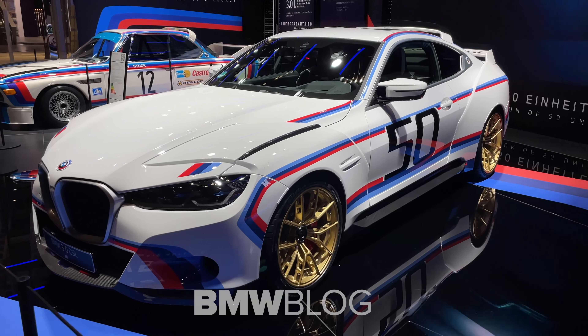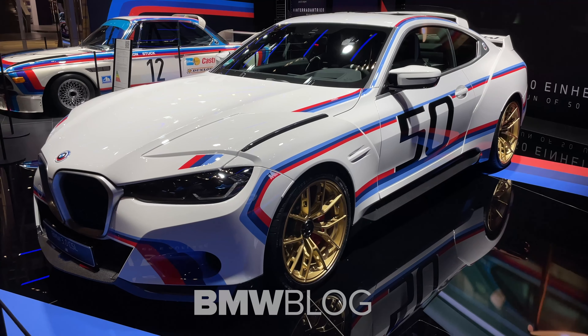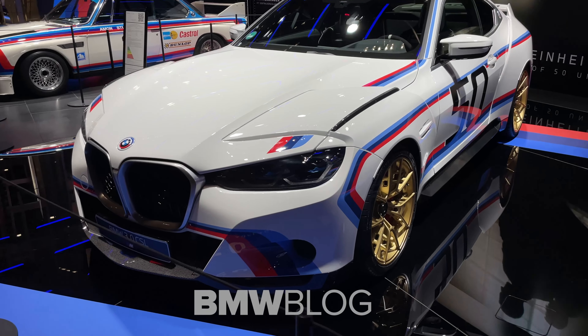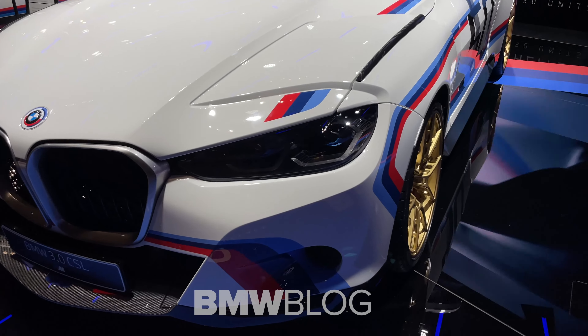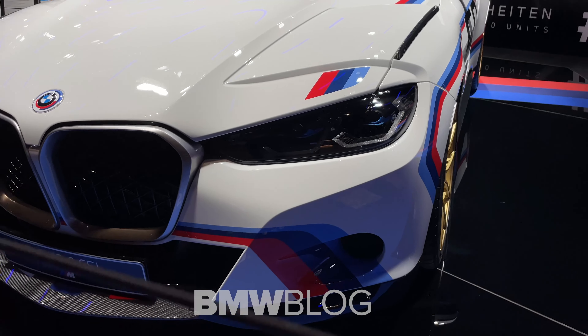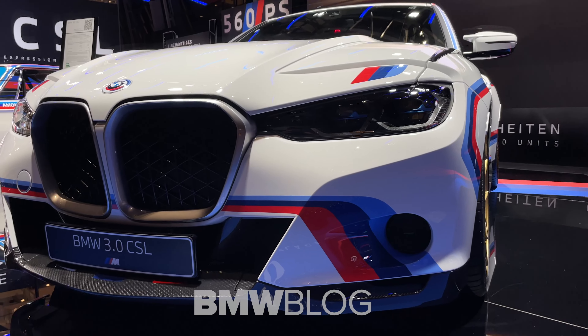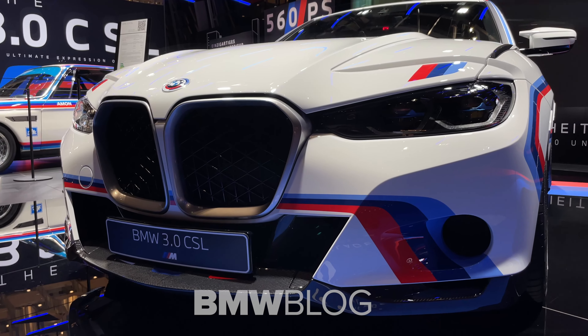It was just launched and displayed today and you can see it already here — the first impressions of the front. Now we zoom a little bit out. You can see the nice livery in BMW M colors.